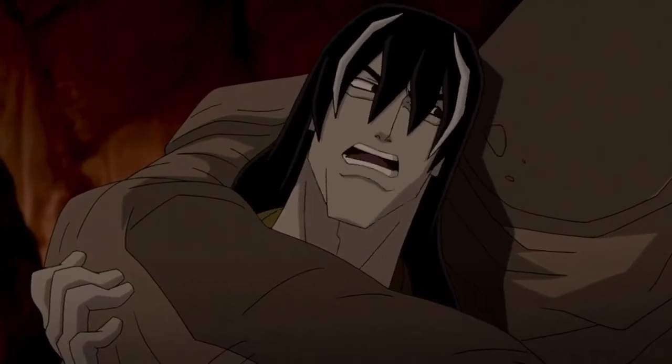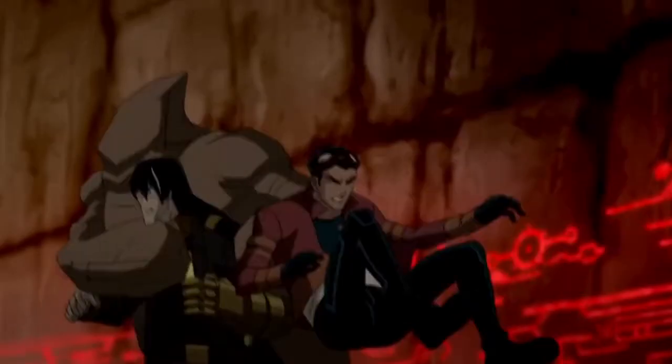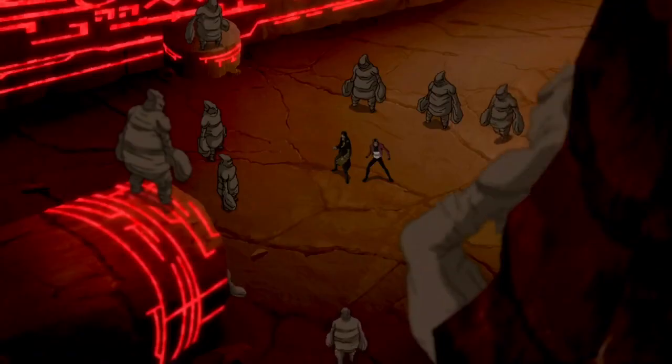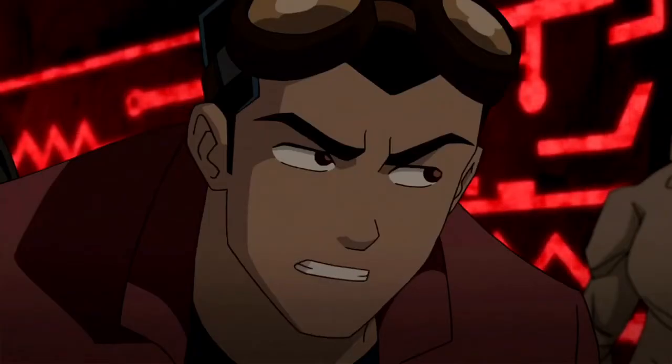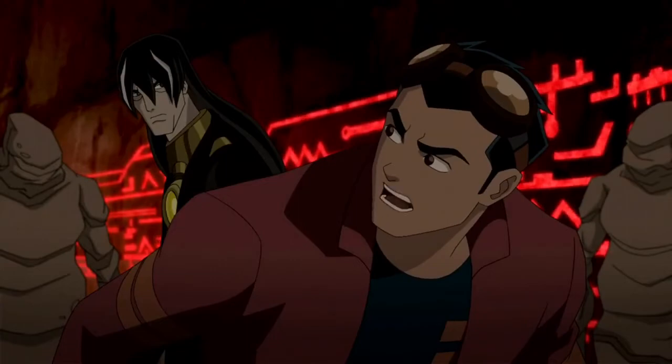You seem to have awoken some sort of defense mechanism. What are they defending? Rocks. Before we're totally devoid of nanites, we need to end this now. Together. Back to back. What? Haven't you ever read a comic book? Back to back.